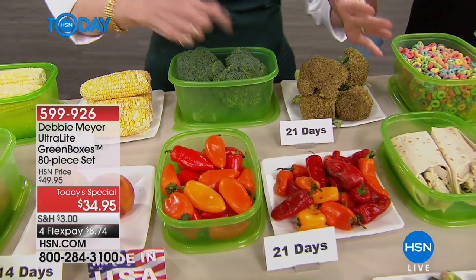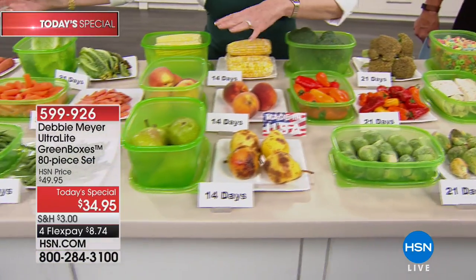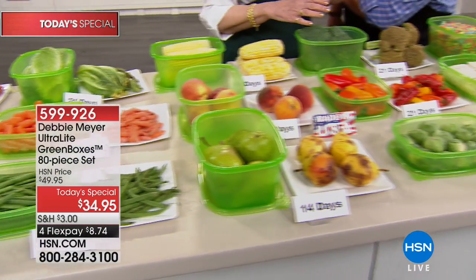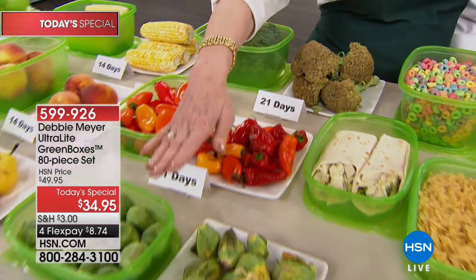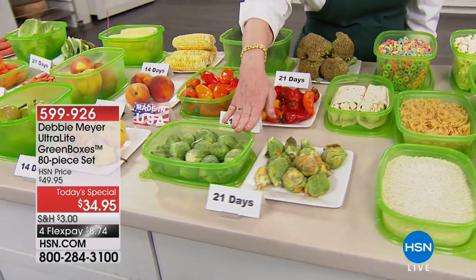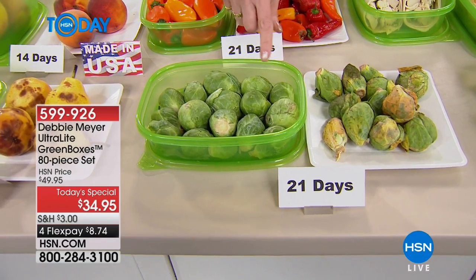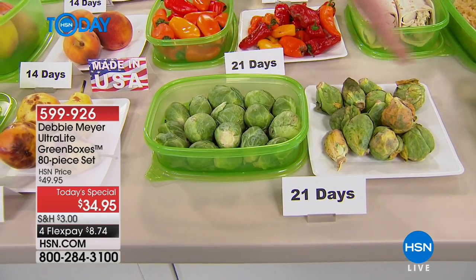If you were to throw away all the bad stuff on this one table — all the stuff that's rotted — that's more than the cost of the 80-piece set. I will guarantee you that is real money, and that's if you only used them one time. You use these over and over — it never washes out as long as you own them. This is the simplest money you're ever going to save.